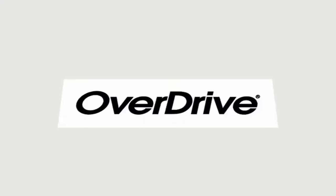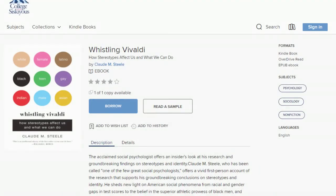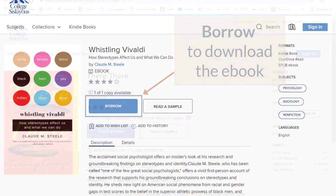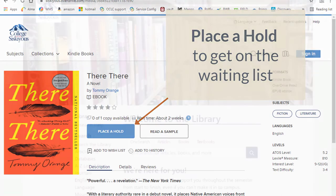On the other hand, ebooks in the Overdrive collection are designed to be downloaded. You can keep them for up to three weeks. This is great if you're the lucky one with the book, but it does make sharing among an entire class more difficult. Because of this, there is a waiting list feature. If you get on the waiting list, you will be notified when the ebook is available. As a bonus, the library will be notified that we should consider getting more copies since people are waiting.